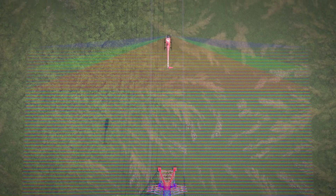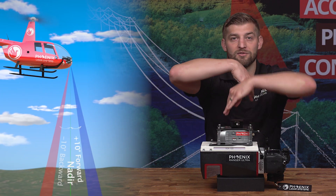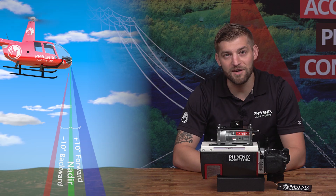What makes the Ranger Ultra unique is its three-faceted mirror, creating a virtual multi-laser for improved mapping of vertical surfaces. These facets allow this sensor to scan at nadir and also plus or minus 10 degrees off nadir.